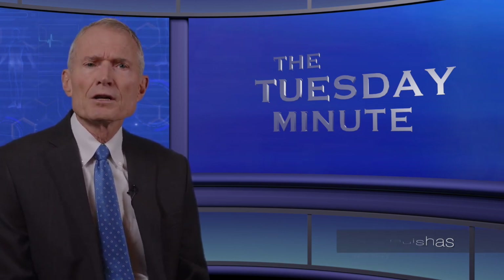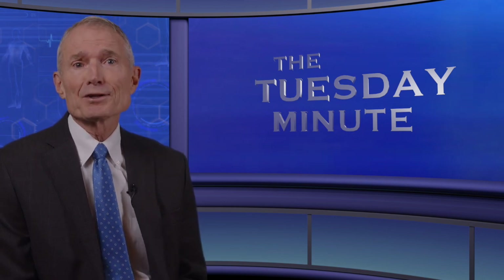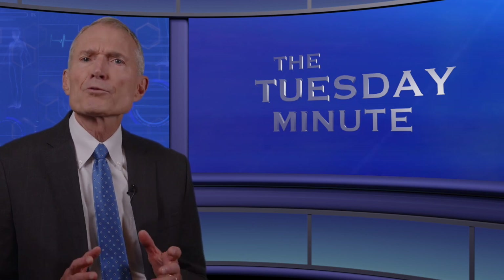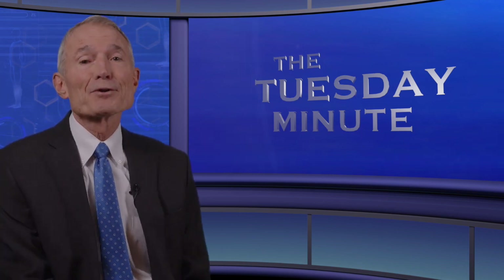SIBO often returns, so clinicians are asking some really good questions about the application of the SBO kit, designed to restore health to the microbiome throughout the entire GI tract. Many of you have the Tuesday Minute texted to you each week and listen to it as you drive to work, so this is a perfect way to fine-tune the clinical utilization of the three products in the kit.